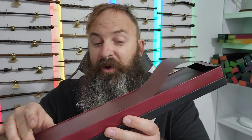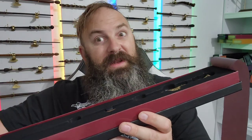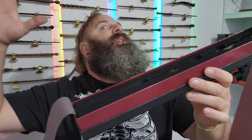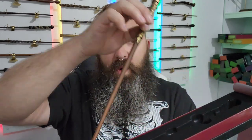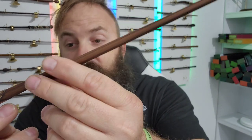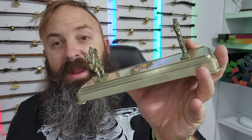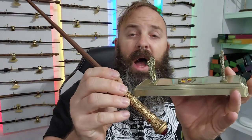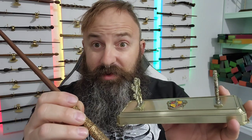As we pull back the royal ribbons to reveal the Gryffindor House Wand, we will take this out of the box like always — together. And here it is: the Sword of Godric Gryffindor in the form of a wand. We've got the wand stand from the last video, and we finally have the wand to match the stand. Let's go ahead and take a closer look.